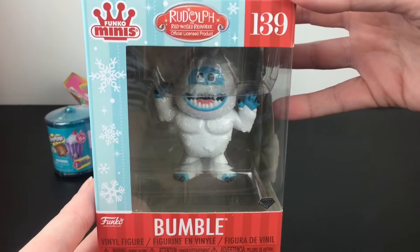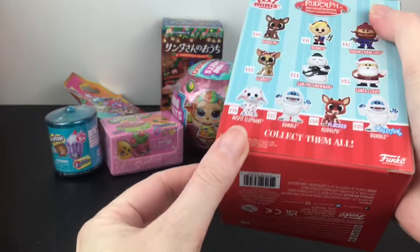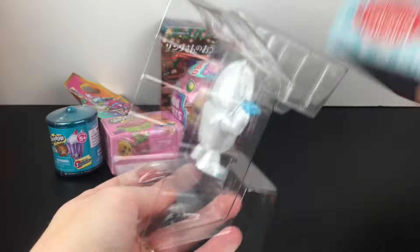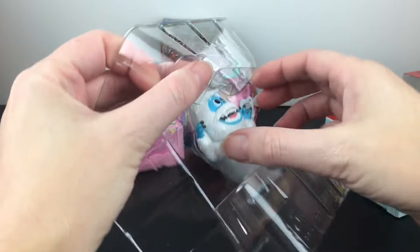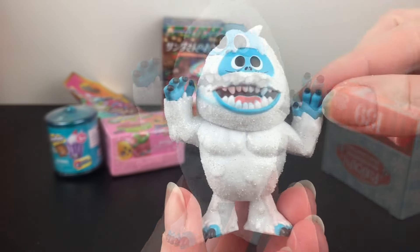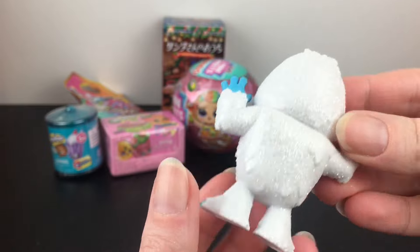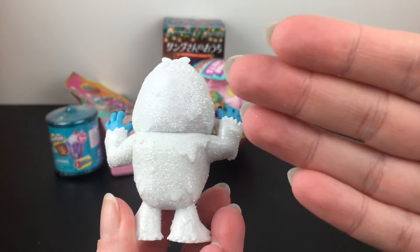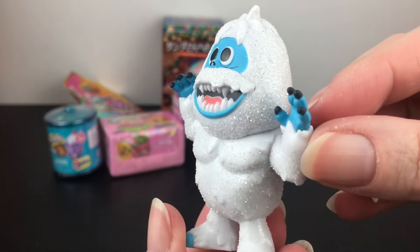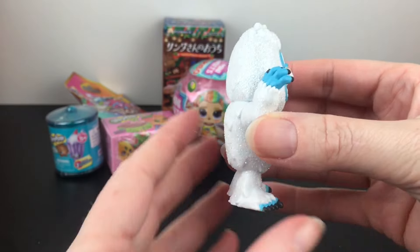We'll start with our Funko minis — the Bumble diamond version, which is the glitter version for Funkos, which is pretty awesome. I love his pose. It is hard to tell on camera but the whole white part is coated in glitter. A little bit comes off on your fingers but it has a really neat kind of crystal snow effect. He has a very flat back.